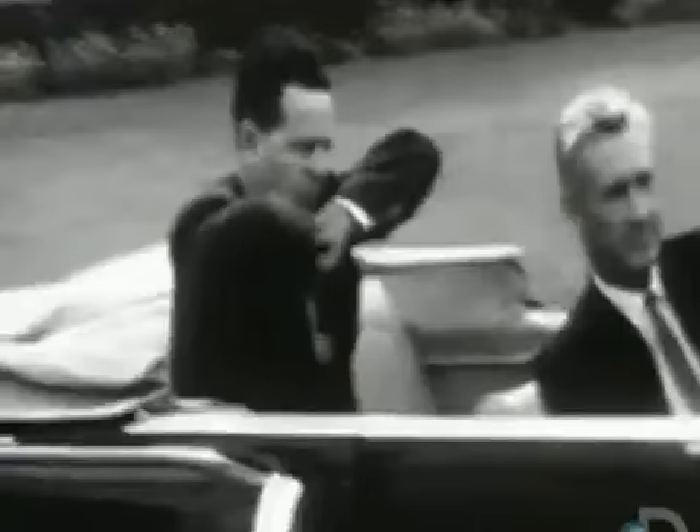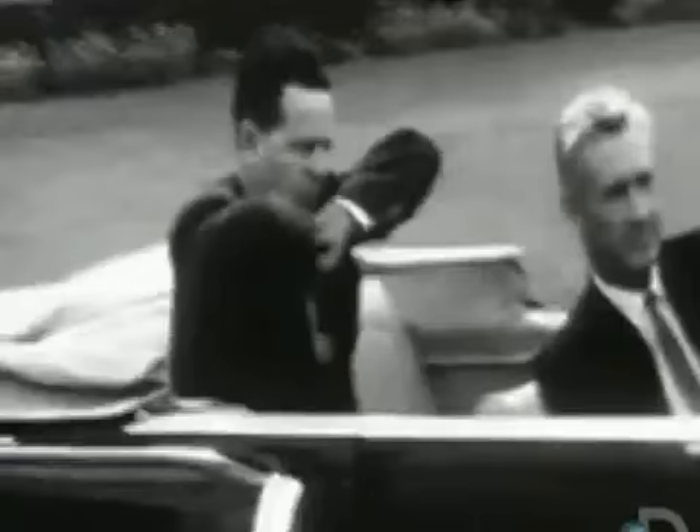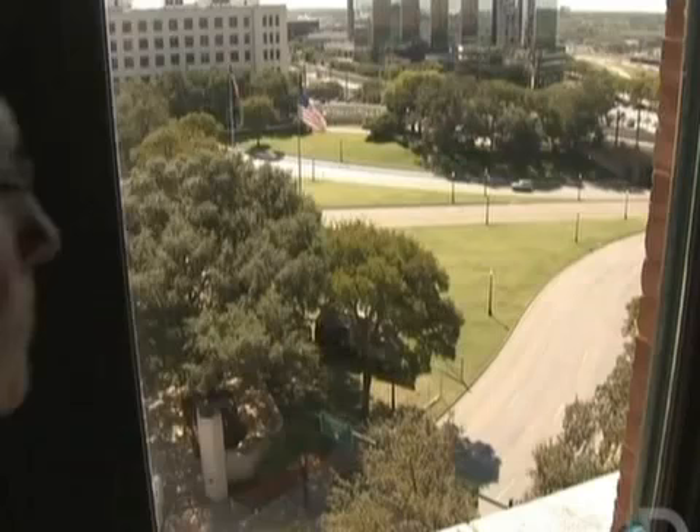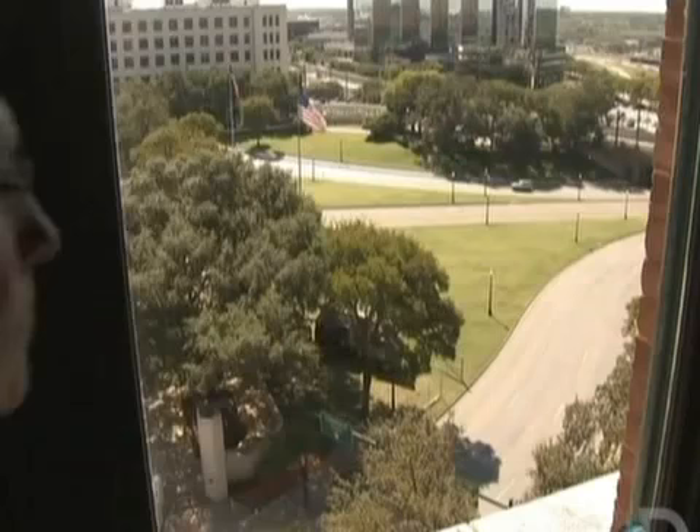The Warren Commission was correct. The fatal shot did not come from the grassy knoll. This test has shown quite conclusively that the shot that killed President Kennedy by striking him in the head did come from behind — and apparently from the sixth-floor window of the Old Book Depository building.